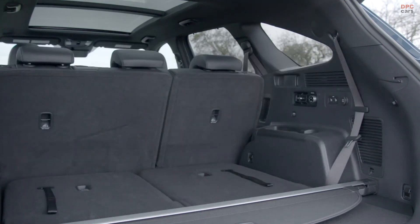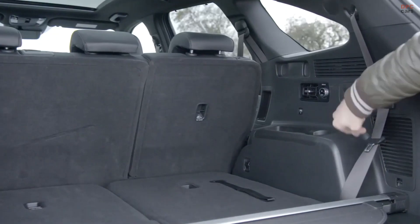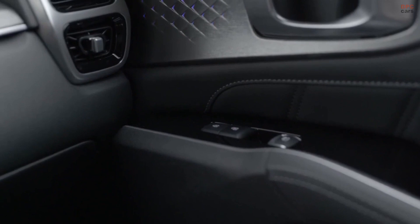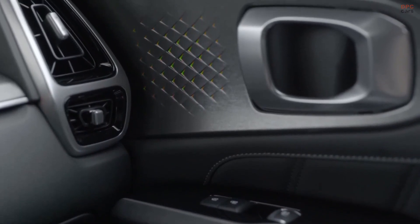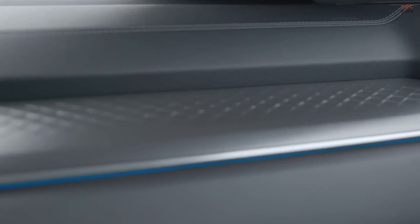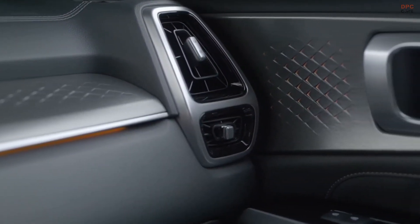The Sorento also comes with a suite of driver assist features to keep you safe — it's the most advanced Kia ever built. It can assist the driver in braking to help prevent a collision, sense when the driver is not paying appropriate attention, follow road markings to keep the vehicle centered, and apply steering input to bring the vehicle back into lane. It also uses ultrasonic sensors to alert you when movement is detected in the rear seats, so no one is ever left behind — and all of this comes standard on every model.